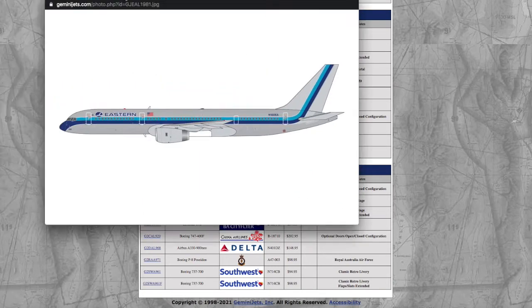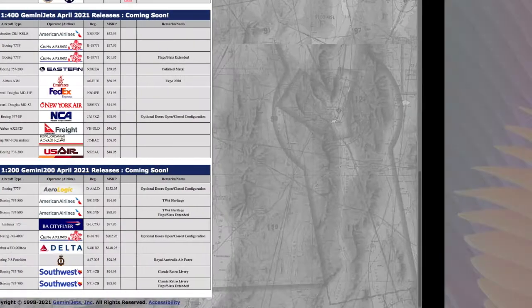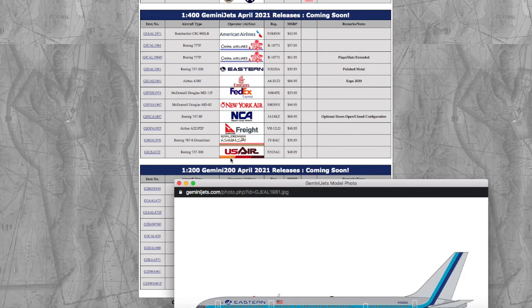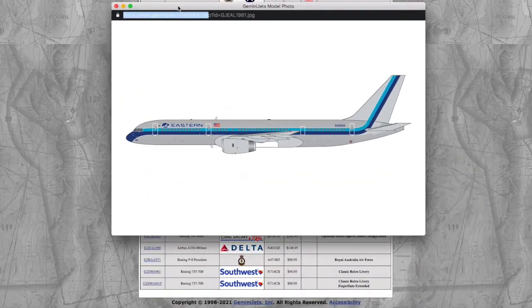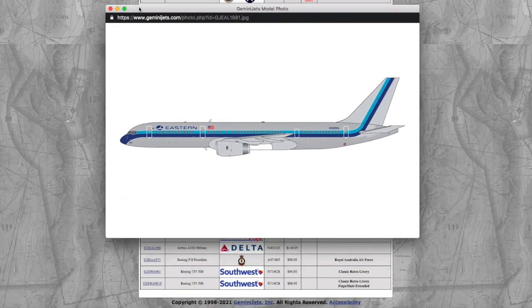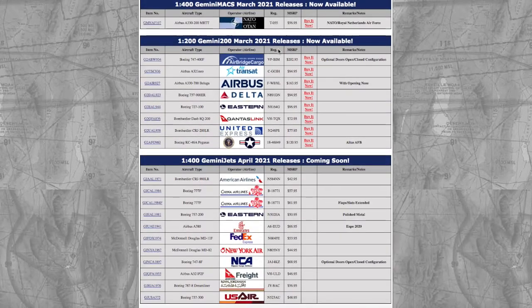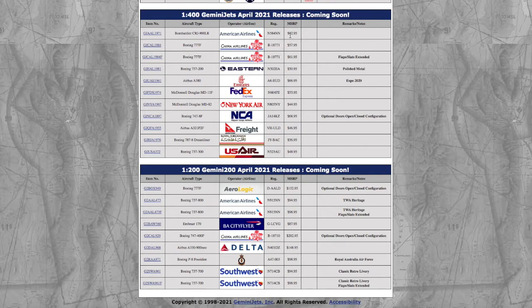We have this Eastern Airlines 757-200. This release has a lot of retro models — we have this Eastern 757, a New York Air, a Royal Jordanian, a lot of retro-ish models. This release is geared towards retro collectors. The Eastern 757-200 is in a polished chrome/metal finish, registration 502EA, and it's $15.95. Gemini has raised their prices again, which is kind of ridiculous — $42.95 for an American CRJ. They just keep raising their prices.